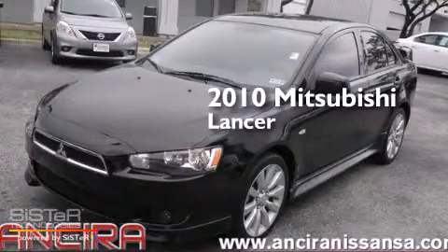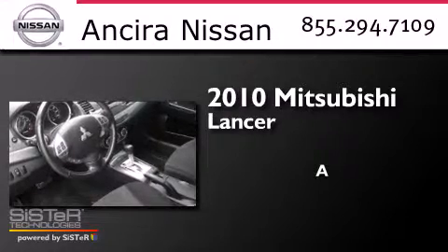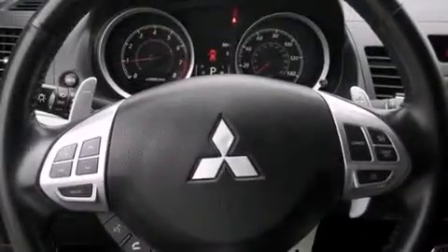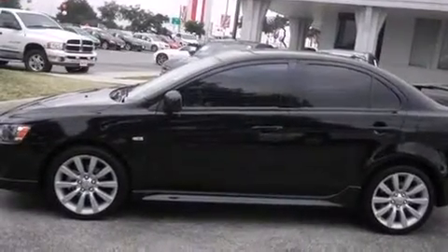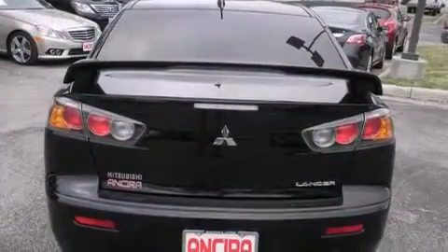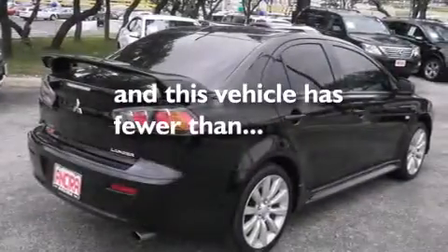This is a 2010 Mitsubishi Lancer. Features include Bluetooth mobile device connectivity, traction control and stability control systems, cruise control, side curtain airbags, air conditioning with automatic climate control, full power accessories, a rear spoiler, an anti-lock braking system, front fog lights, and this vehicle has less than 36,000 miles.